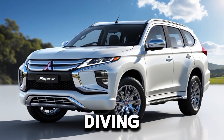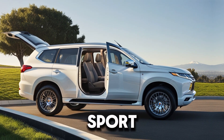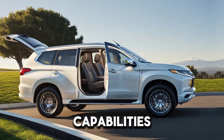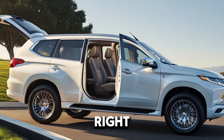Welcome back to the channel. Today we're diving into the latest iteration of Mitsubishi's iconic SUV, the 2025 Pajero AeroSport. Whether you're a fan of its rugged off-road capabilities or its sleek urban appeal, this SUV has something for everyone. So let's jump right in.